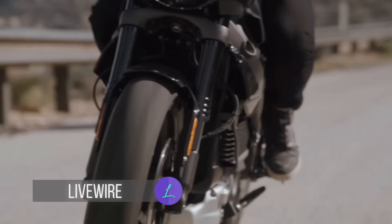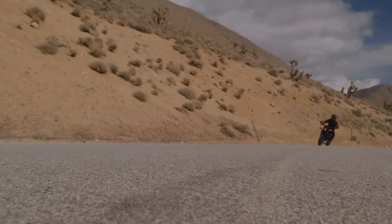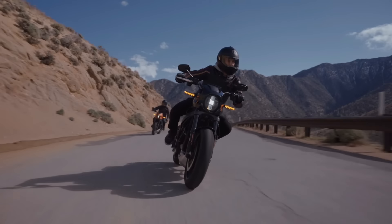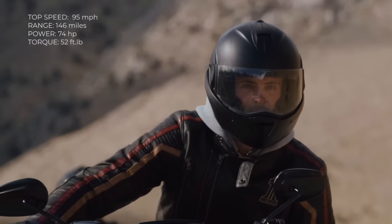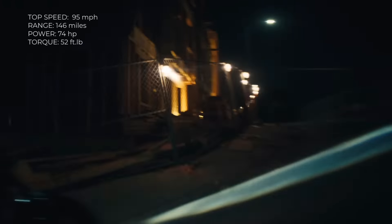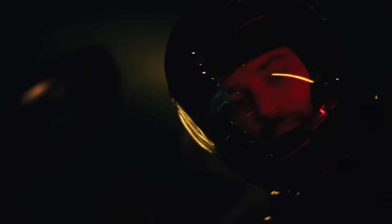Harley-Davidson Livewire. This legendary motorcycle brand holds a special place in our hearts, and now EV enthusiasts can finally own an electric Harley. The Livewire sports a 15.5 kWh battery that can quickly be charged in one hour. One charge will give you a 146-mile range. It can launch you from 0 to 60 in just under 3 seconds at a top speed of 95 miles per hour, with 74 horsepower and 52 foot-pounds of torque. Harley-Davidson's Livewire undeniably lives up to the brand's name and reputation.